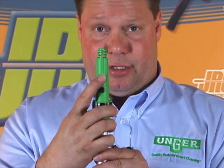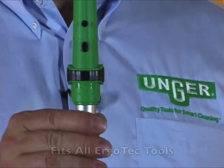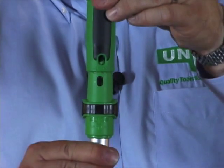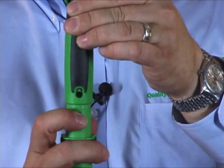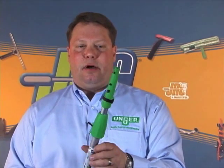There's also a locking feature here that you actuate with your finger, so you can put our Ergotech tools onto the pole, and once they're locked in place they cannot come off until you push the button and release them. The Unger telescopic pole is an industry-leading pole due to its quality, durability, and its safety feature — the locking cone.